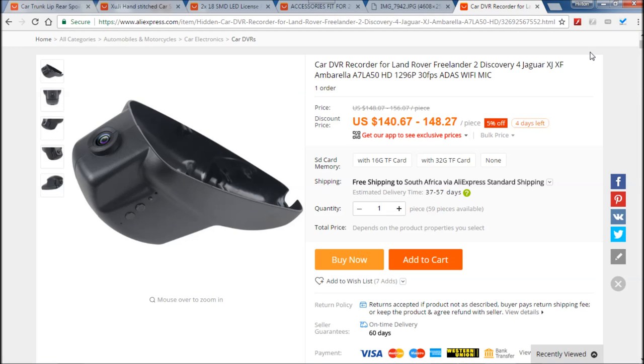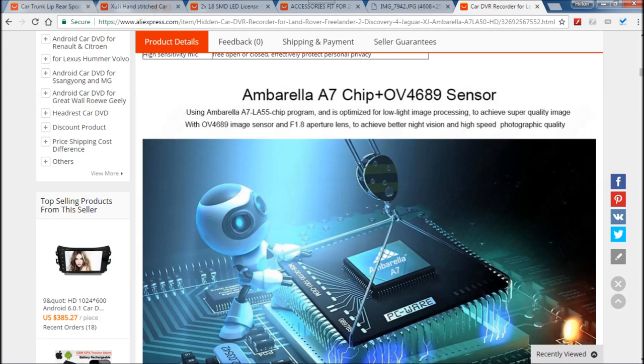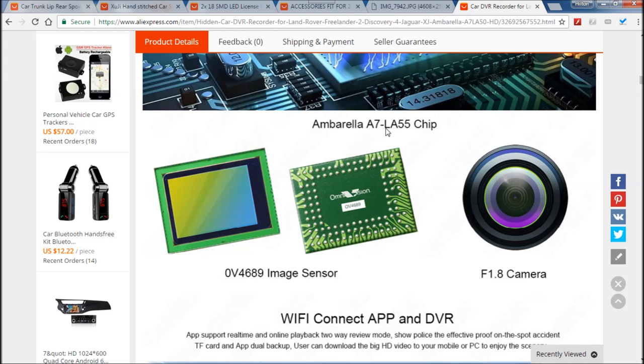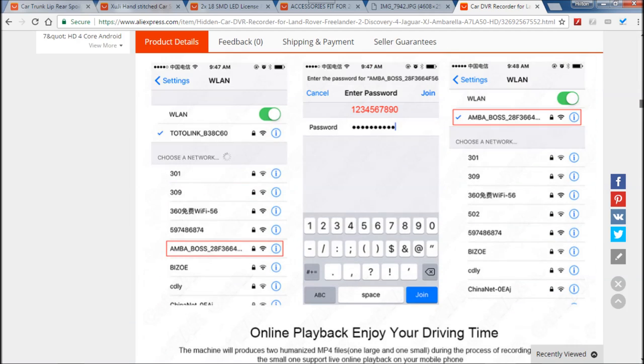At number one the dashcam obviously has to be number one. I already have a dashcam in my car but I'm going to replace it with this one. I did a previous unboxing video but haven't been able to fit it because I was waiting for the add-a-fuse circuit — I've just received that today. This dashcam has an Ambarella A7LA55 chip, the exact same chip in my current tiny dashcam. It is HD, records clear at night and during the day, has a good mic so it captures everything, and it works great.